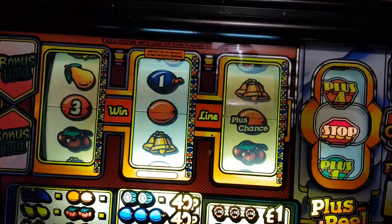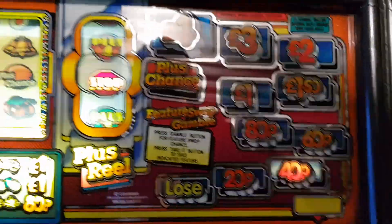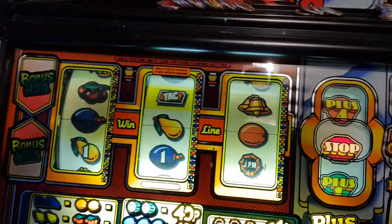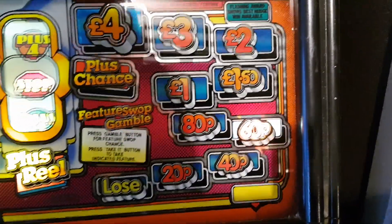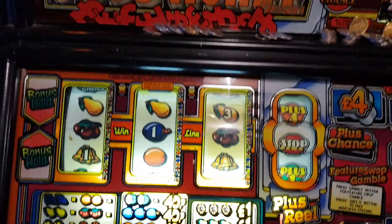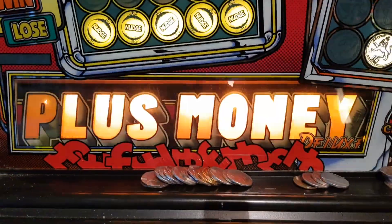I'll hold all them. We've got the jackpot. That, folks, is JPM's 1987 Plus Money.